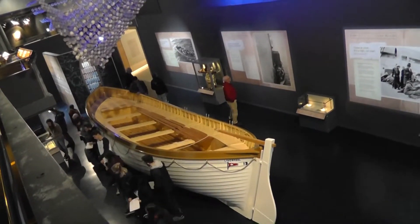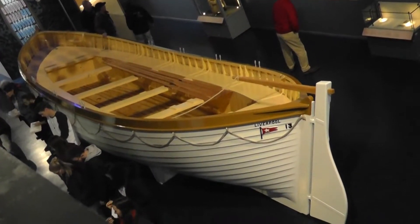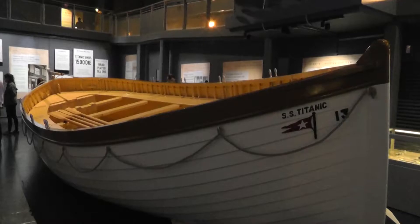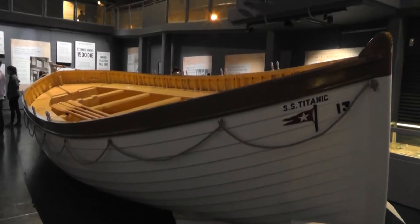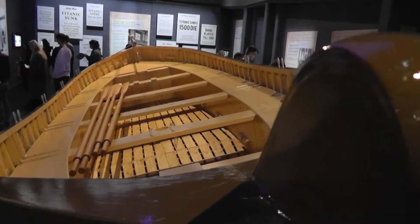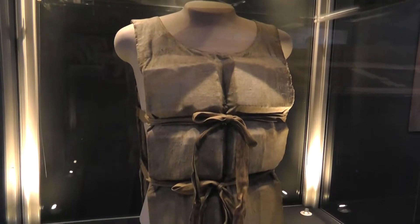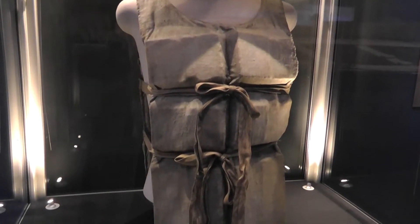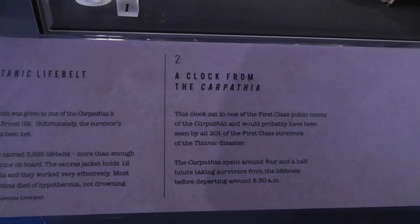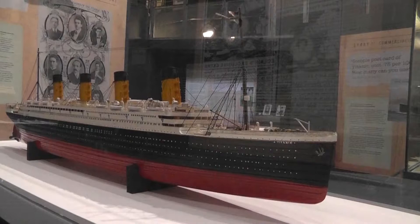But the main exhibit is undoubtedly this - a full-size replica of a Titanic lifeboat. And it is enormous. Until you've actually stood and looked at it up close, you don't realise just how big it is. I guess to hold sixty, seventy people. A genuine Titanic lifebelt.